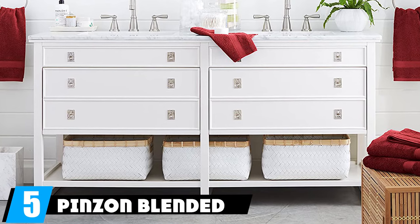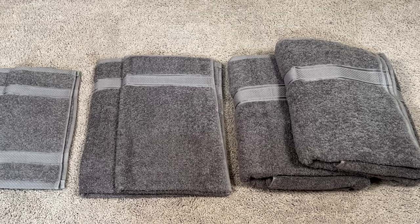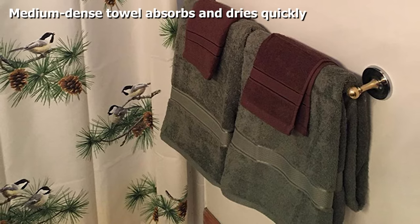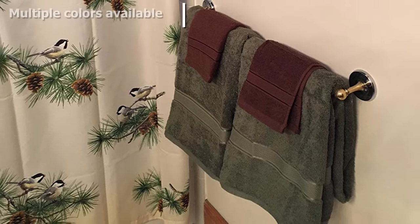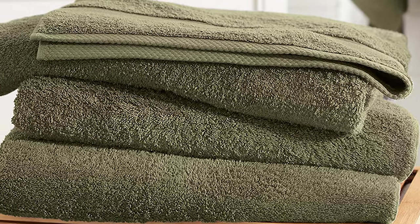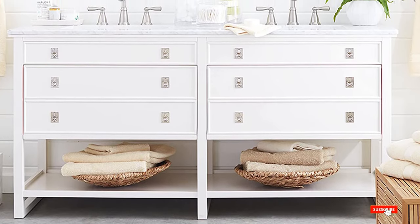The number five position is held by the Pinzone Blended Egyptian cotton towel set. Egyptian cotton isn't just for bed sheets — this towel set has a perfect combination of absorbency and softness. It is a medium-dense towel so it also dries pretty quickly after each use. The set includes two bath towels measuring 30 by 56 inches, two hand towels measuring 18 by 30 inches, and two washcloths measuring 13 by 13 inches. It's a great value at just over $20 for all six pieces. Available in white, navy, cocoa, cranberry, wedgewood, gray, moss, and driftwood.